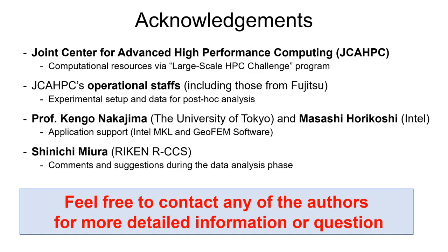At the end, we would like to acknowledge all these people and institutions, and we will be happy to receive any questions or comments. Thank you very much.